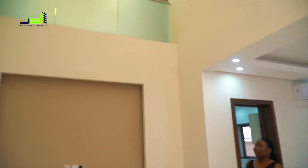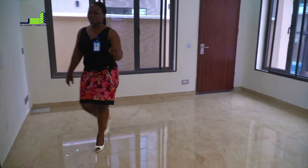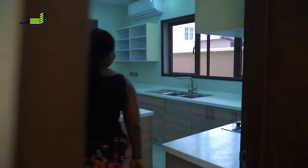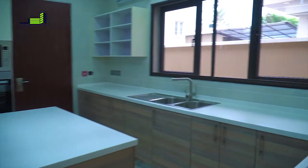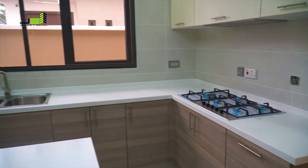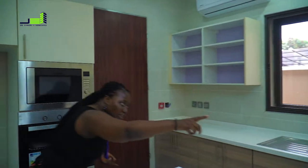This is the dining area, and that leads us to the kitchen, which is where the magic happens. This house comes fully fitted — it comes fitted with the gas cooker and the heat extractor, which is over there, as you can see.